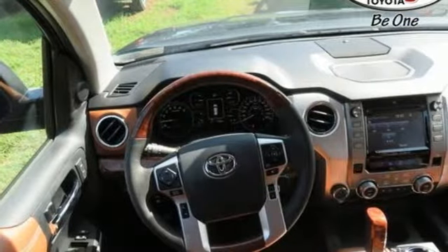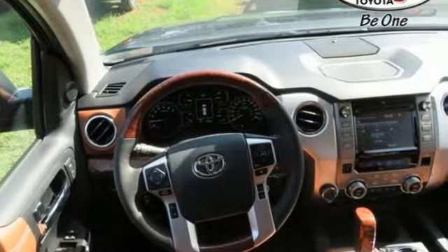Inside there's room to stretch out as you relax on finely stitched seats while enjoying your favorite music on the Intune audio system.